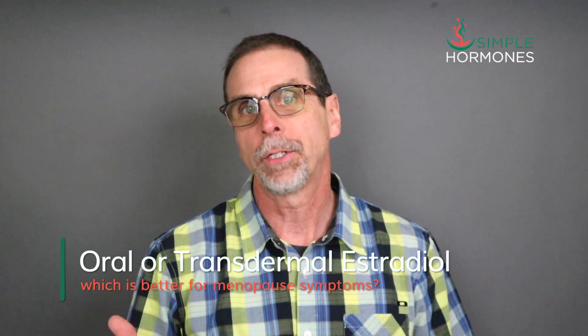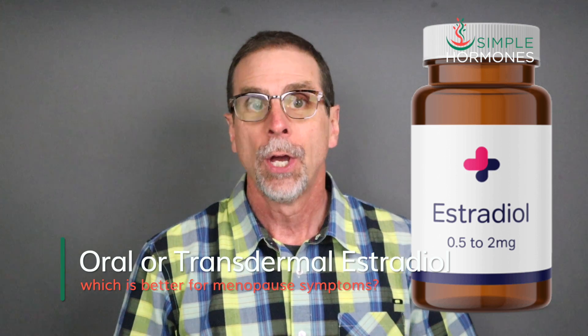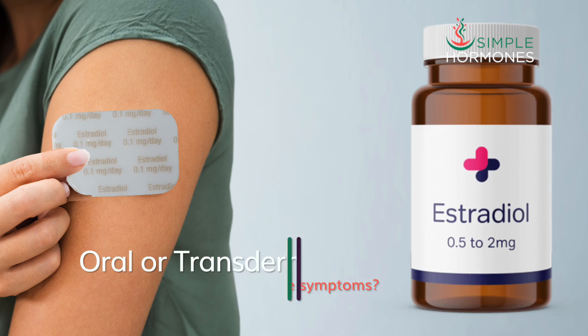Which is better for treating menopause symptoms? Oral estradiol, like tablets or capsules? Or is it transdermal estradiol in the form of creams, gels, or patches?